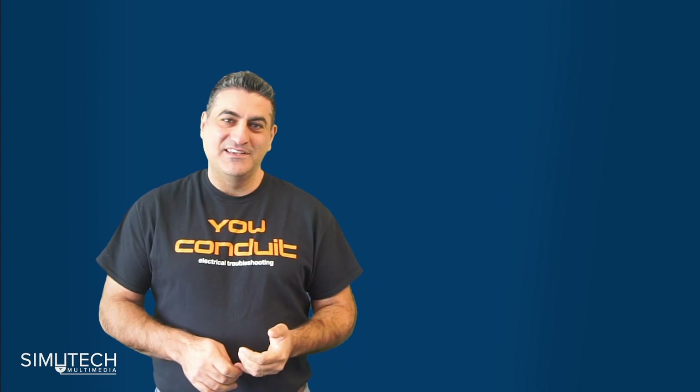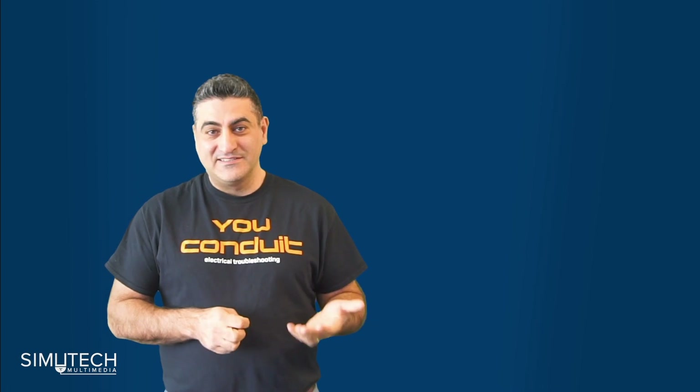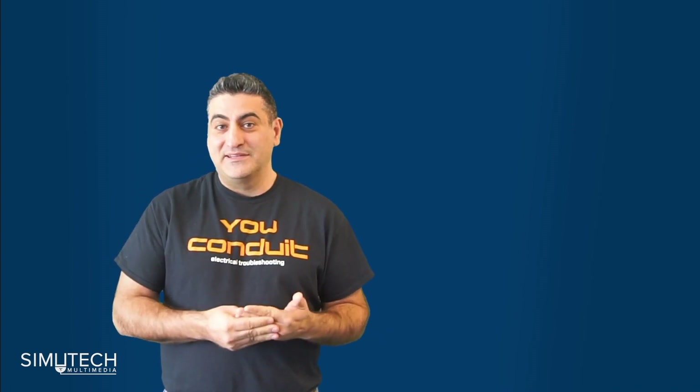Hi everyone, my name is Samer Forsley. I'm the CEO of Simitech Multimedia. I wanted to spend some time today to talk about the learning pyramid as it applies to manufacturing and electrical maintenance staff.